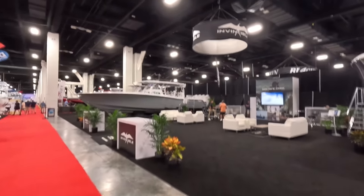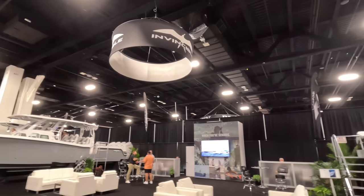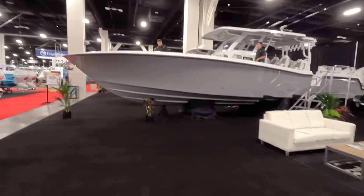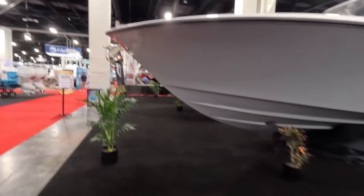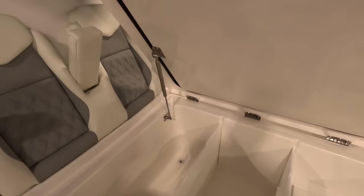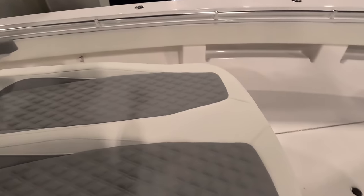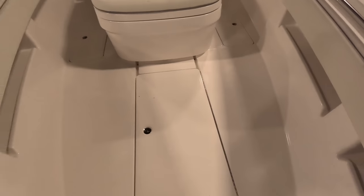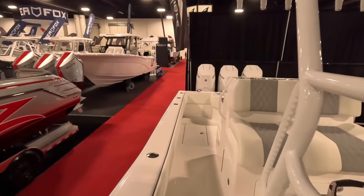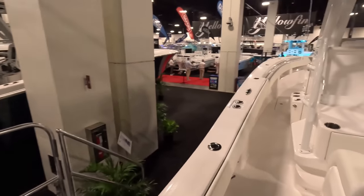Now we're going to check out one of my personal favorite brands — Invincible. I got on an Invincible once, a 33 with twin 300s, on a little bit of a choppy day, and one thing that they're famous for is how well they do in a chop and in bad weather — it's incredible. The guys here at Plantation are running the Invincible booth. Let's start with the smallest one first. Check that out — huge, insulated. You've got storage here in the bottom. These boats are very plain and don't come with a lot of options, but what you're getting is a boat that will take whatever you throw at it. I love these boats.